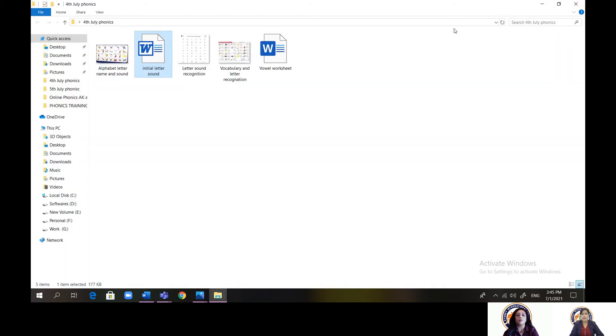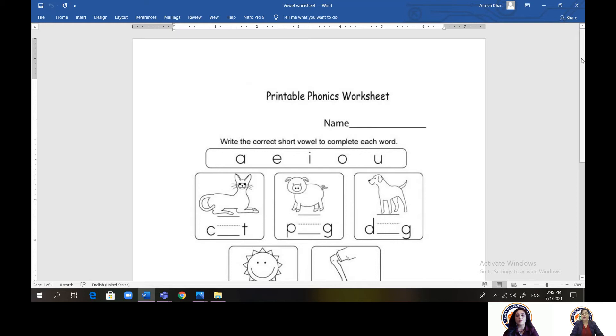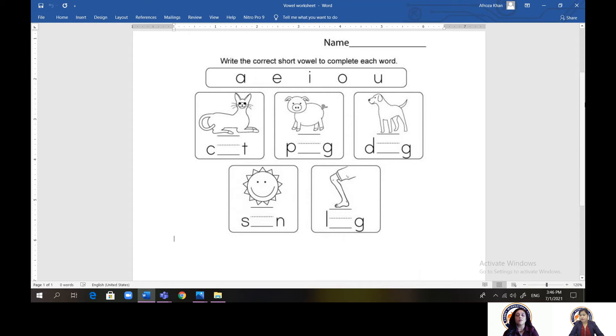We also introduce vowels and consonants. In the 26 letters we have 21 consonants and 5 vowels. Children are introduced at this point to what the vowels are — I will share a vowel worksheet. These are some examples; we have a lot more resources in school. Vowel sounds are very important.